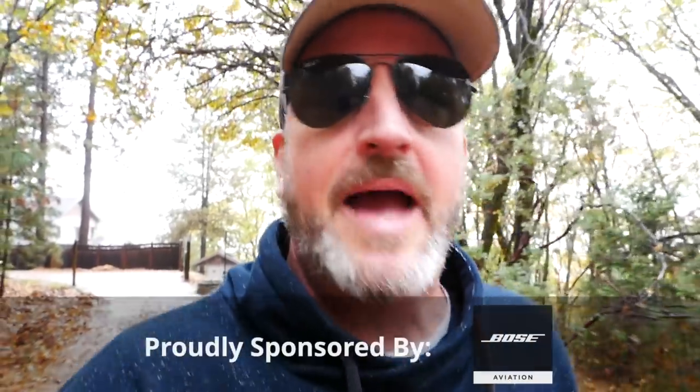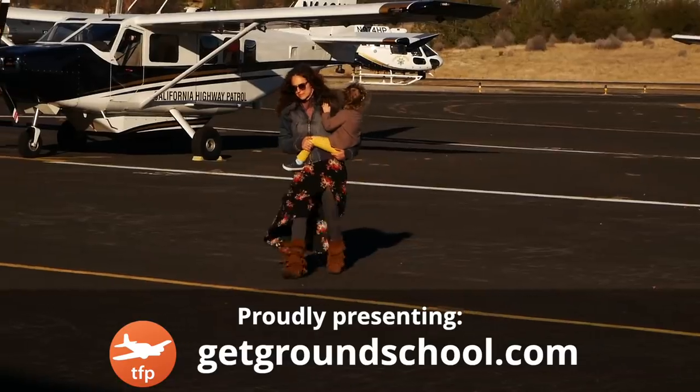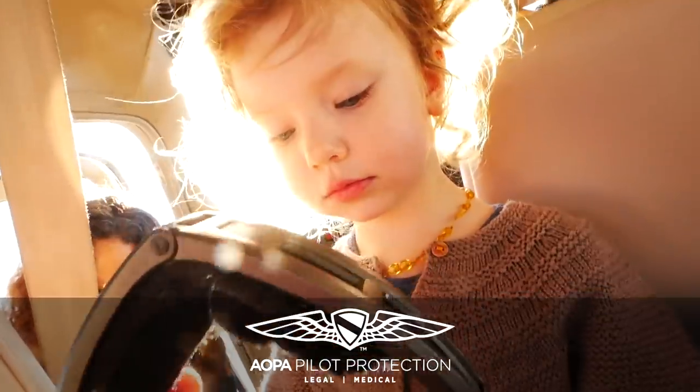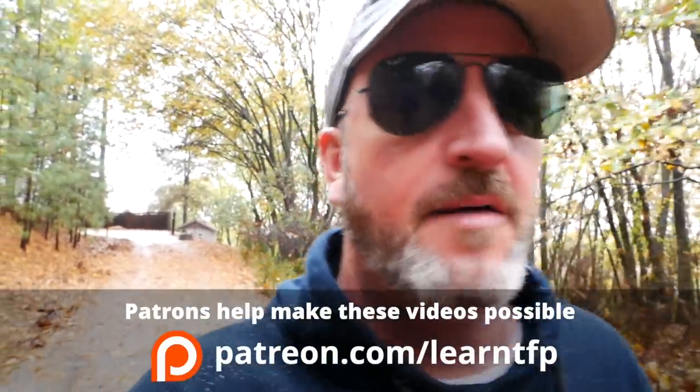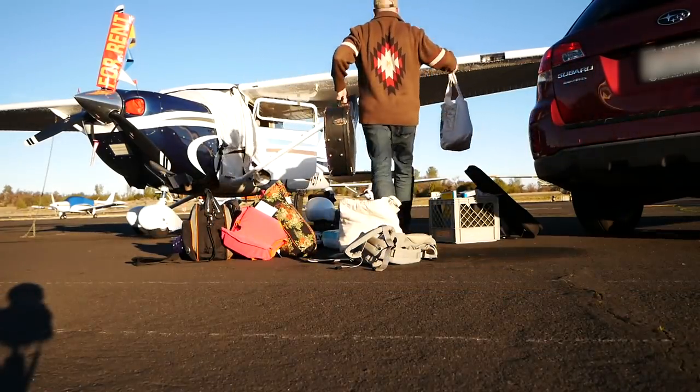Hello aviators, welcome back. Most of the flying that I do when I'm not teaching is with my family. This is my wife Jess and my two kids — Lena here is 11 and Rowan is the little one. When we fly, no matter how much I say the girls pack light, we always end up with a ton of bags. As I'm looking around at buying an airplane, the 182 works but we're kind of outgrowing it.